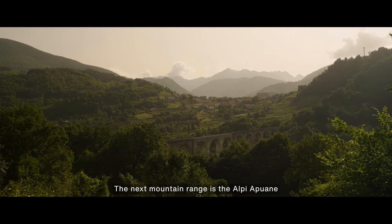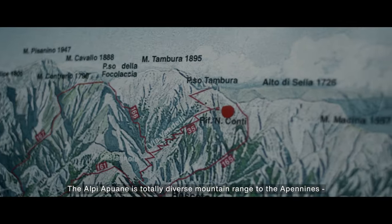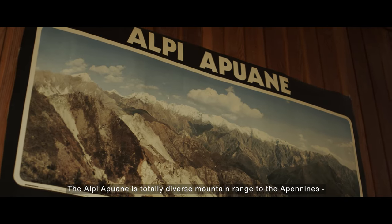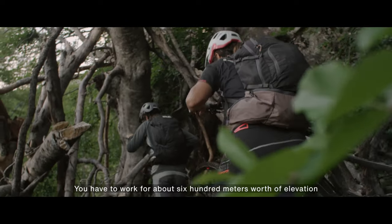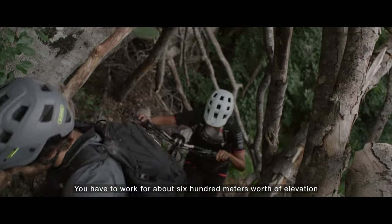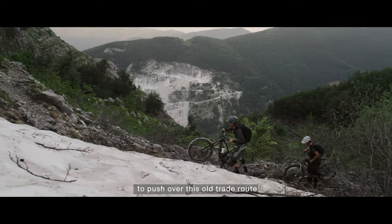The next mountain range is the Alpiapuana — a totally diverse mountain range to the Apennines. It's really aggressive in its topography, and you have to work for about 600 meters of elevation to push over this old trade route.